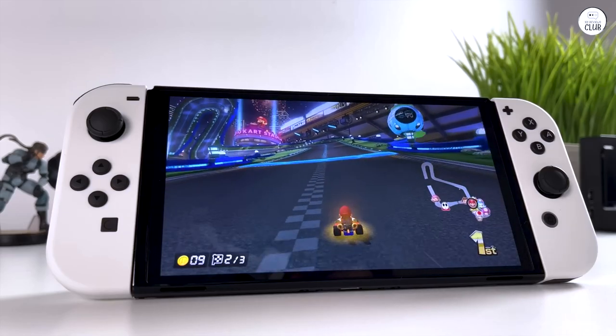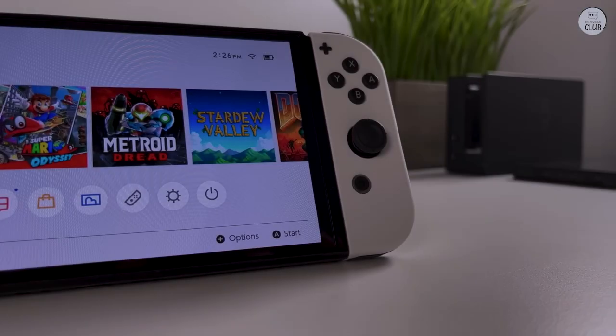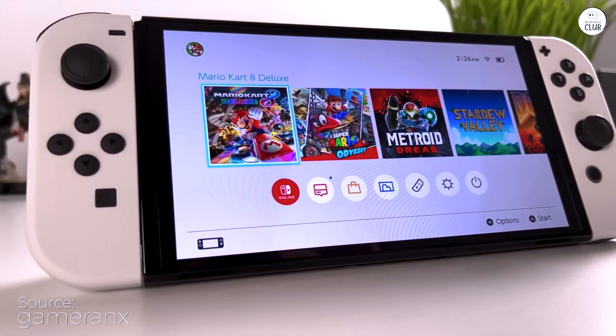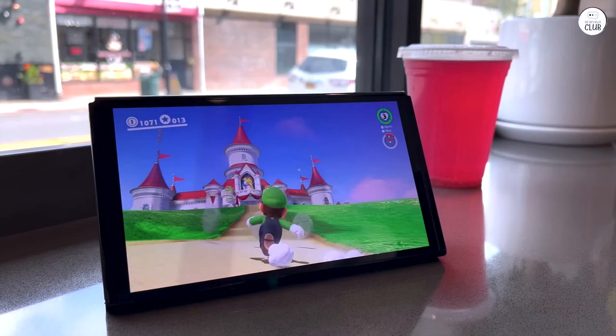Nintendo Switch OLED model presents an individualized gaming adventure, boasting a captivating display and adaptable modes. Despite lingering apprehensions regarding storage and Joy-Con drift, this upgrade serves as a compelling choice for dedicated gamers in pursuit of superior performance.